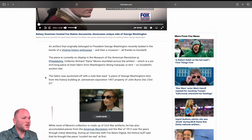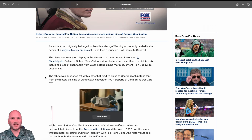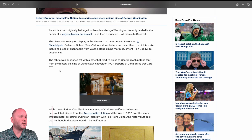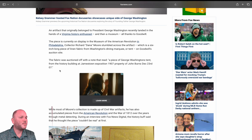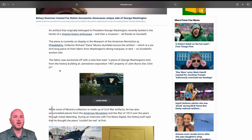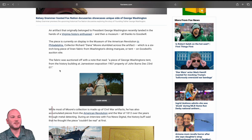The artifact originally belonged to President George Washington and recently landed in the hands of a Virginia history enthusiast, and then a museum, all thanks to Goodwill. The piece is currently on display at the Museum of the American Revolution in Philadelphia. Collector Richard Dana Moore stumbled across the artifact — a six-inch long piece of linen fabric from Washington's dining marquee — on Goodwill's auction site, ShopGoodwill.com. This is not a paid endorsement by Goodwill.